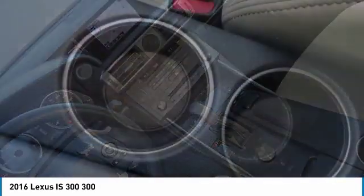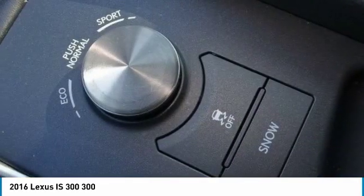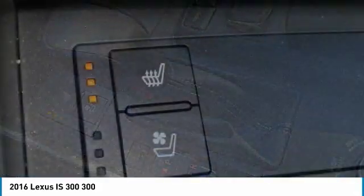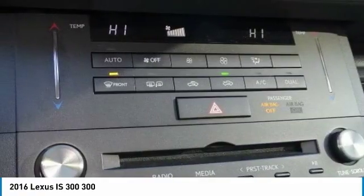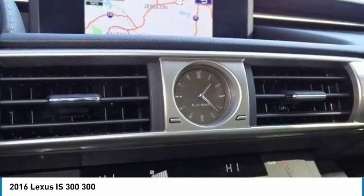Is love at first sight really possible? Let us know when you stop in and check out these vehicles. Thank you.